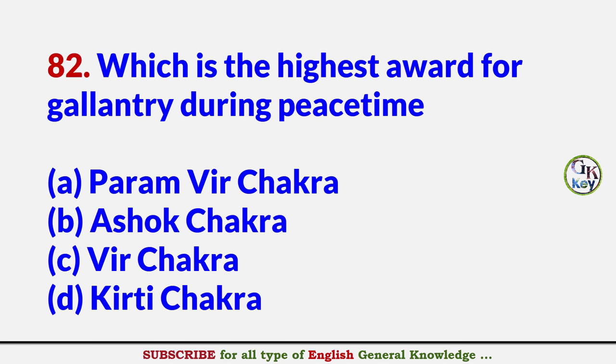Which is the highest award for gallantry during peacetime? Answer B: Ashoka Chakra.